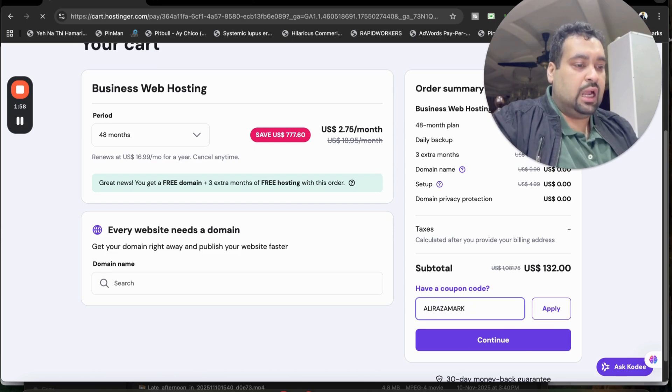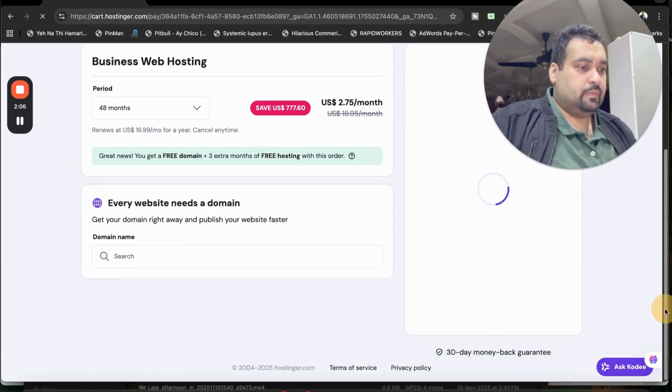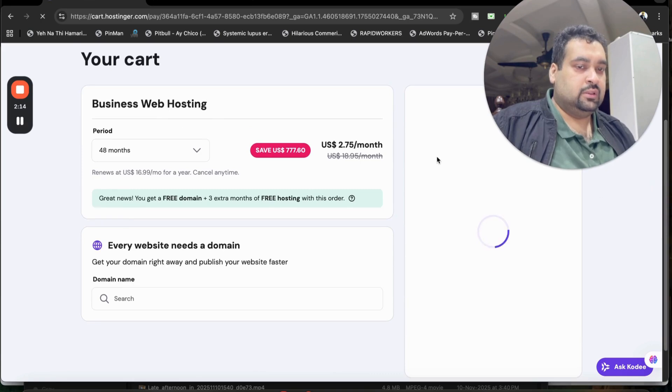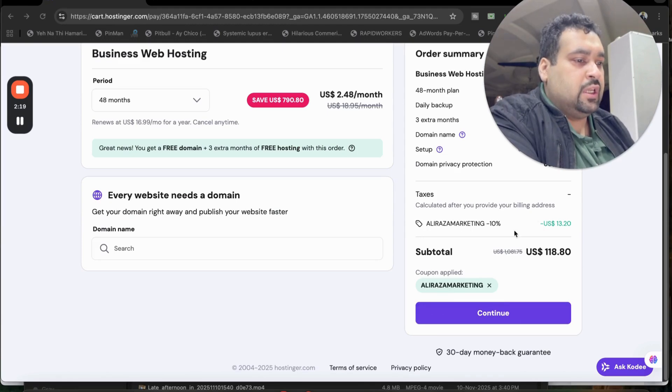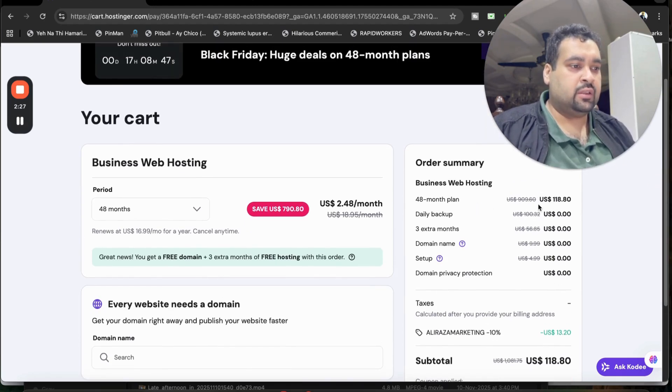Now select the coupon code field and enter this amazing coupon code, which you can find in the description of this video along with the special discount link. Simply select apply, and you're going to see that your price gets an additional discount. You can see the coupon code is applied and you're getting an additional 10 percent off. On the 48-month plan you can see daily backup, three extra months free, domain for the first year free, setup, and domain privacy protection.